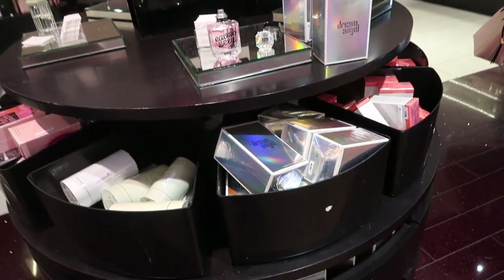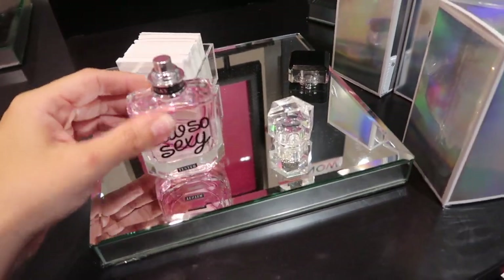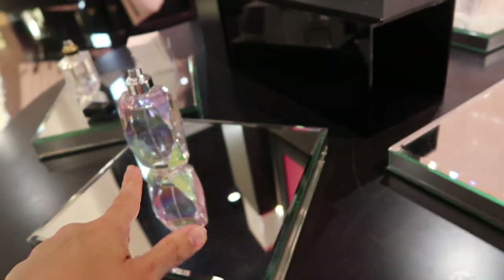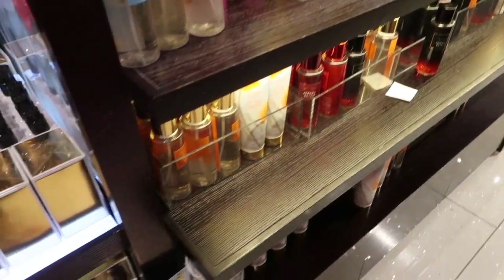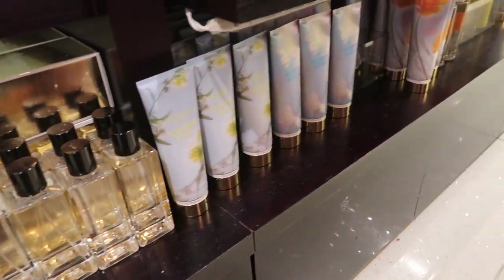Perfumes are also on sale: $29.99 for the 1.7 ounce and $39.99 for the 3.4 ounce. There's First Love, Dream Angel, and Victoria's Secret Scandalous — comment on the video! Thank you so much for watching, give it a thumbs up if you liked it, and don't forget to subscribe.